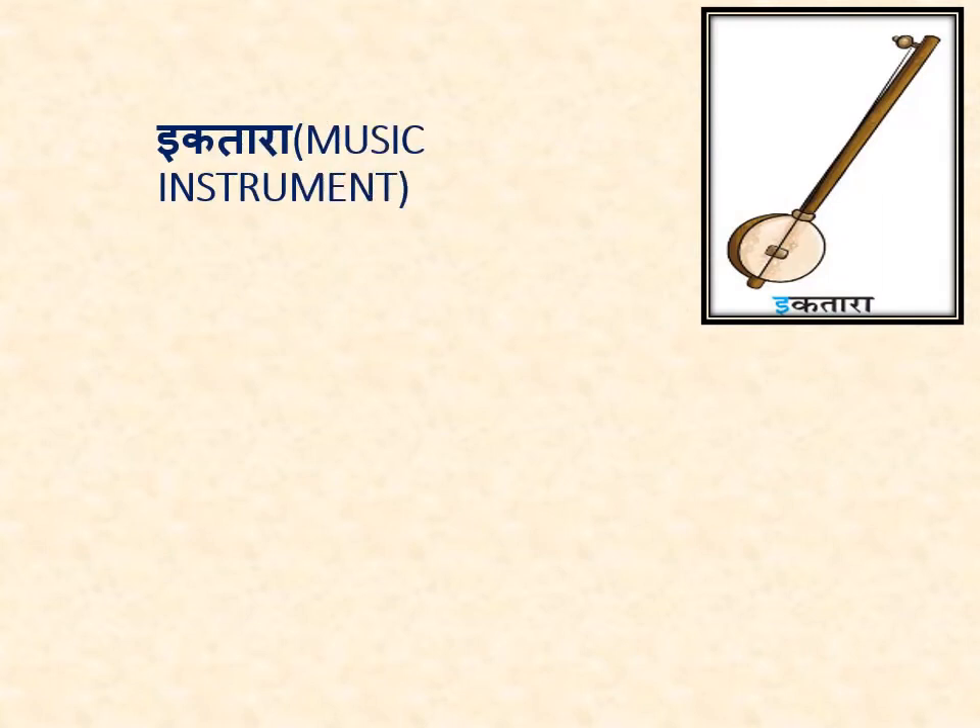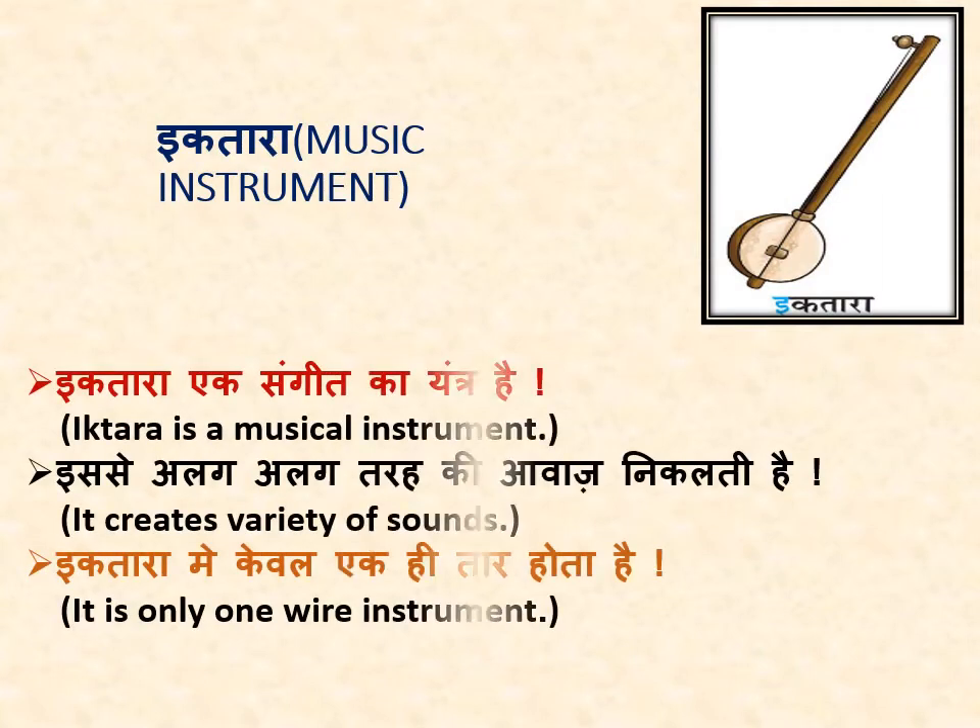अब हम जानेंगे इकतारा के बारे में. Now we will know about the music instrument Iktara. इकतारा एक संगीत का यंत्र है — Iktara is a musical instrument. इससे अलग-अलग तरह की आवाज निकलती है — it creates a variety of sounds. इसमें केवल एक ही तार होता है — it is a one-string instrument.